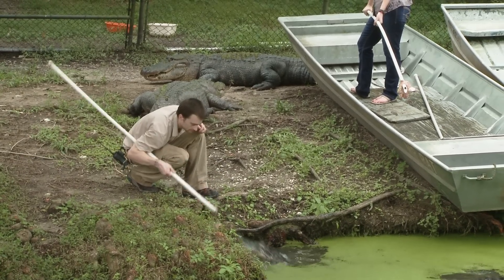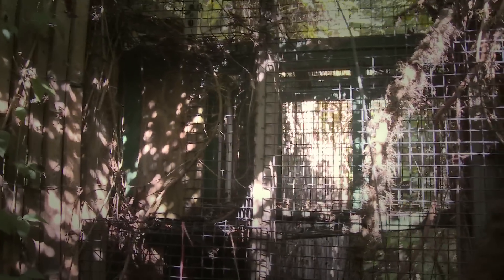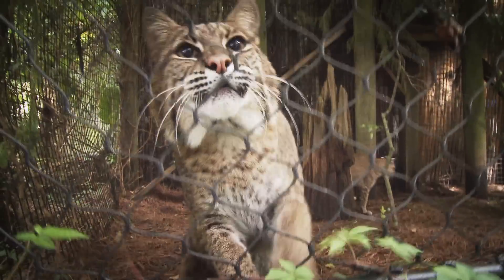While the gators like to be hand-fed, the bobcats enjoy more of a challenge when it comes to eating. They have night houses that they spend the evening in, and when they come out in the morning they really enjoy hunting for treats in the exhibit. And this bobcat found our camera mic particularly intriguing.